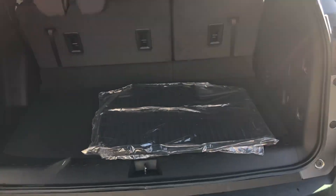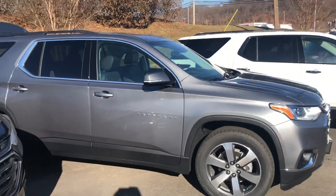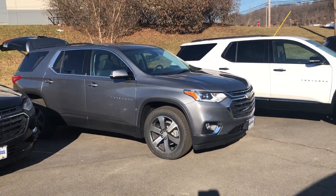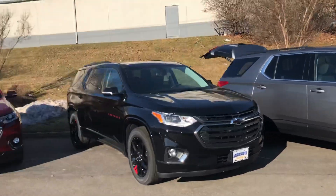We didn't get a chance to show the cargo area, but this thing has all kinds of space — you can fold the seats down separately. This is also the satin steel metallic 3LT with dual sunroofs and upgraded audio and navigation. I'm going to get you the exact sticker number — it's around $46,000.